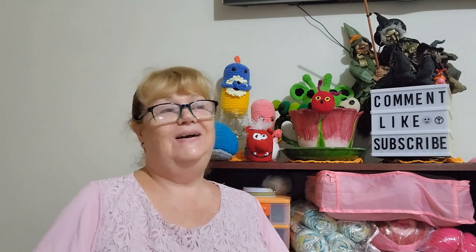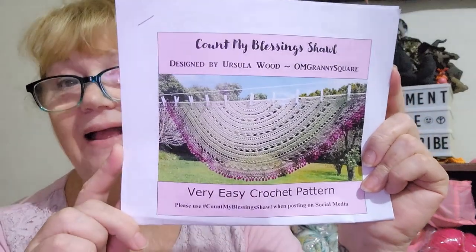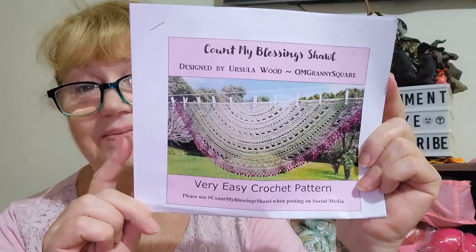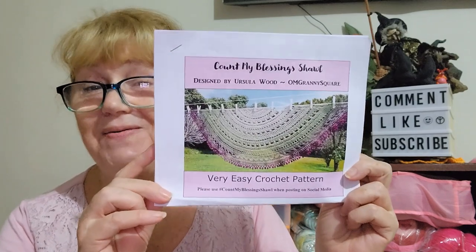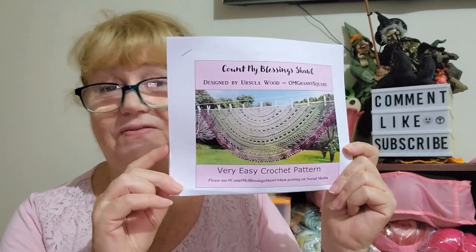Second pattern — I can't take credit for finding this either. It was a fellow podcaster I was watching months ago, either on Instagram or on her channel, where she showed pictures of this shawl, and it's always stuck in my head because I really liked it. It is the Count My Blessings shawl, designed by Ursula Wood — O.M. Granny Square — she does have a YouTube channel. It's a very easy crochet pattern. Look at that — I really like it. The pattern is really well written and there is a tutorial to go along with it, which I've checked out. It's very easy to follow.